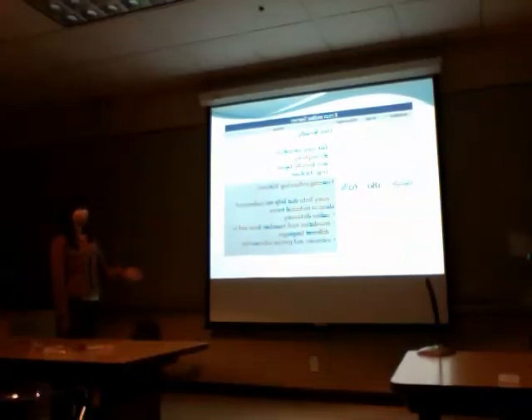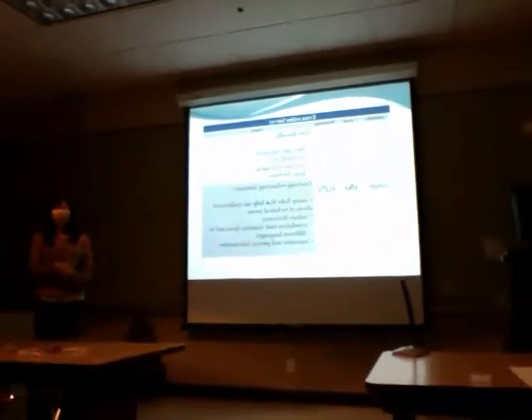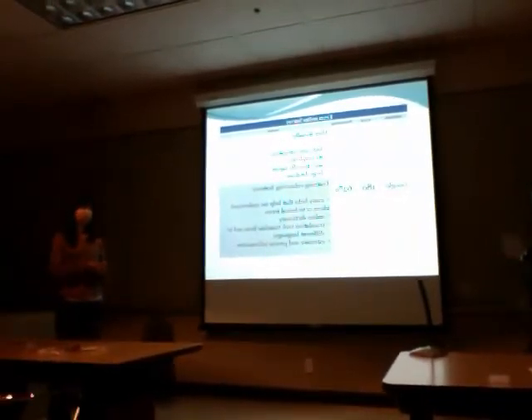From our 291 respondents, we actually identified 38 websites they went to, but here we report the top three most visited websites. The first one is Google, which is used by 62% of people.